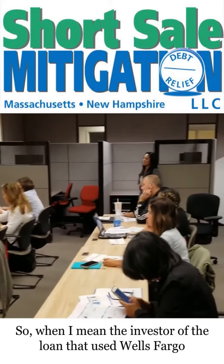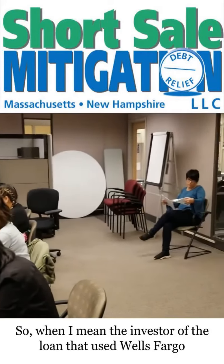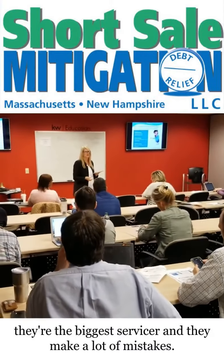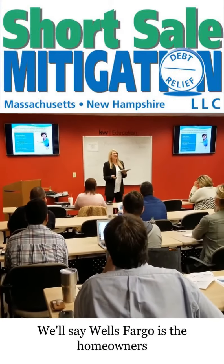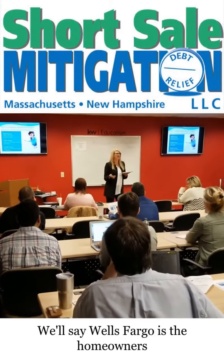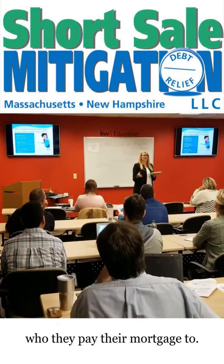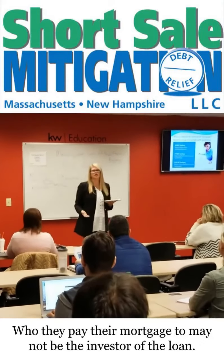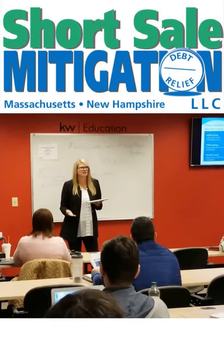When I say the investor of the loan — let's use Wells Fargo; we'll pick on them today because they're the biggest servicer and they make a lot of mistakes. Wells Fargo may be who the homeowner pays their mortgage to. But who they pay their mortgage to may not be the investor of the loan.